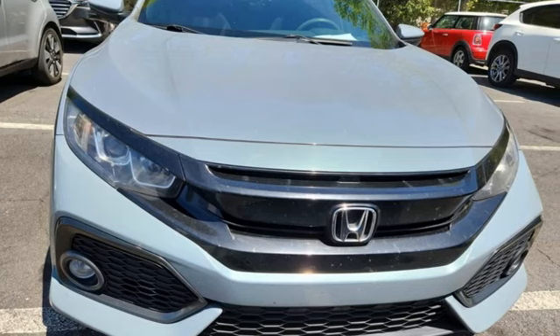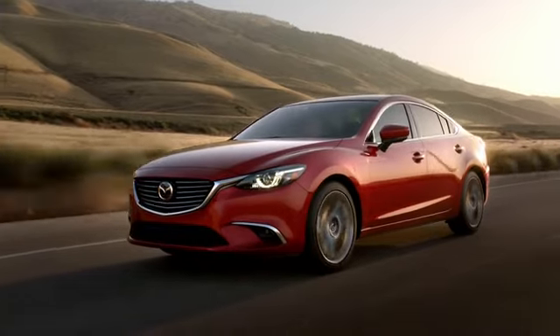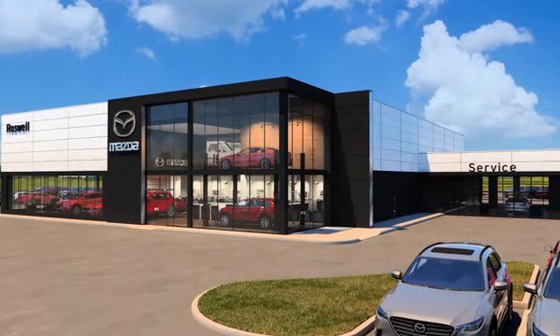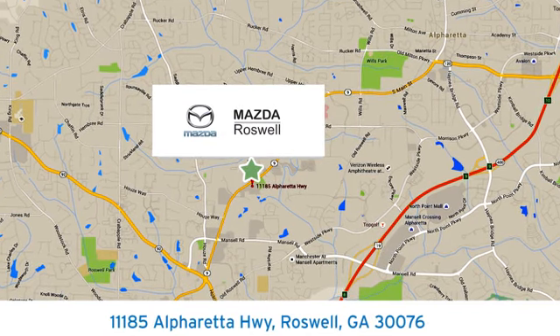There's even more to see in person — take it for a test drive today. For your cure for the common commute, visit today. We're conveniently located at 11185 Alpharetta Highway in Roswell, Georgia.